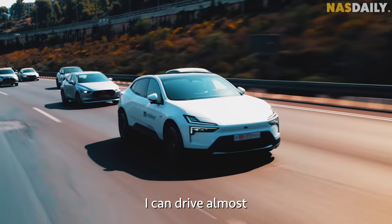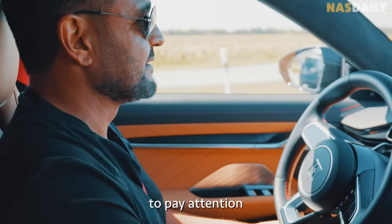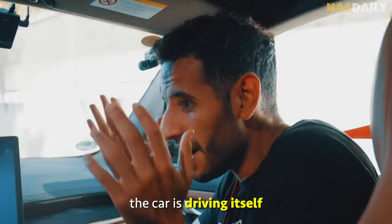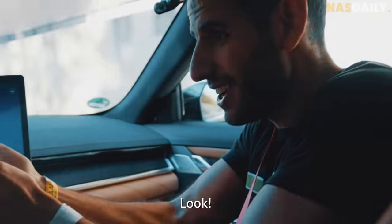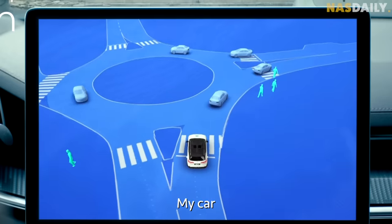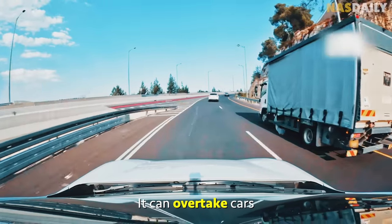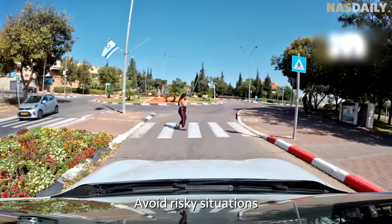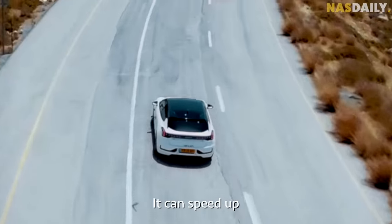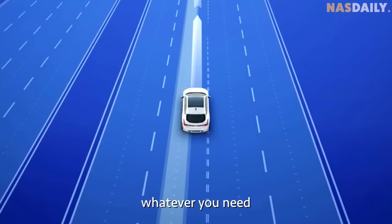Now I can drive almost anywhere I want. You still have to pay attention — it's not full self-driving, but the car is driving itself. Look! My car can do almost everything by itself: it can overtake cars, avoid risky situations, drive through traffic jams on the highway, speed up, slow down, change lanes — whatever you need.